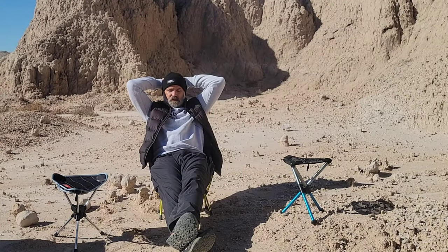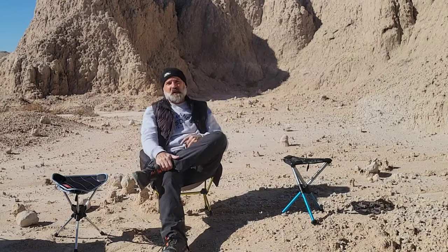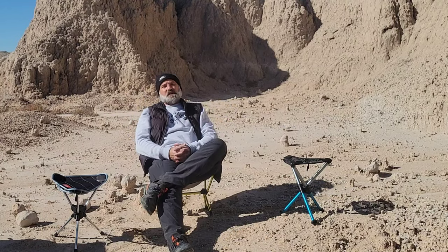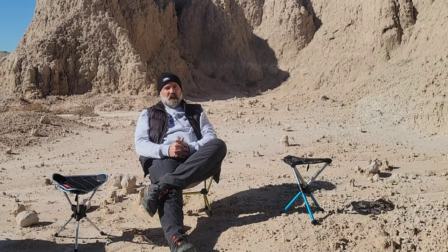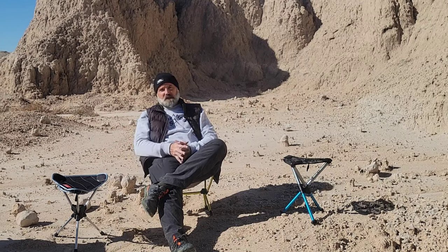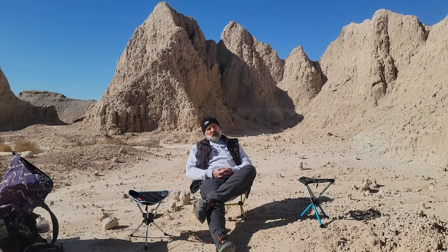Chair number two, the ever popular Helinox Chair Zero. Honestly, probably my least favorite, but I will admit it is the most comfortable — you can lounge in this thing. It is light at right at one pound with a hilltop pack stuff sack, 13 inches, and is the most expensive at, I think, $130.